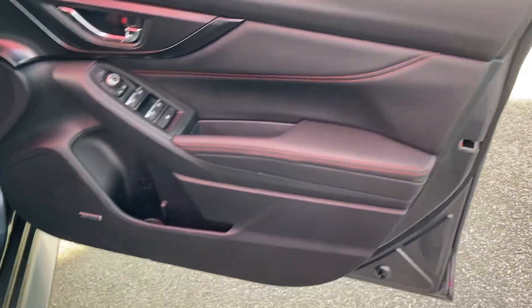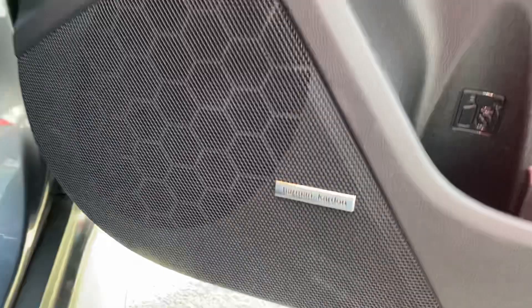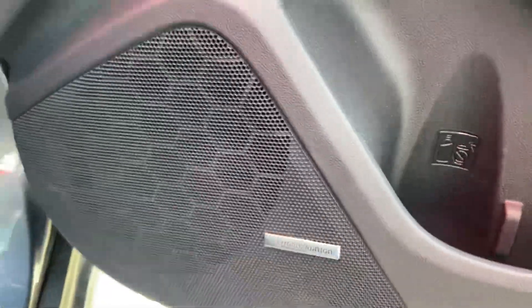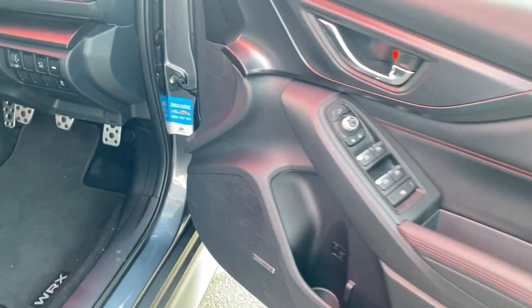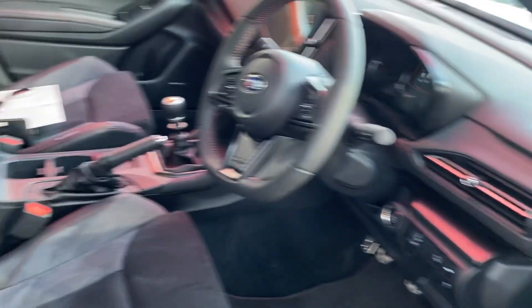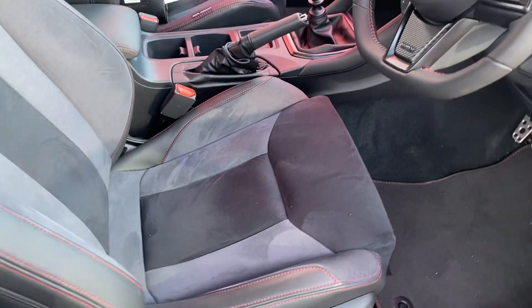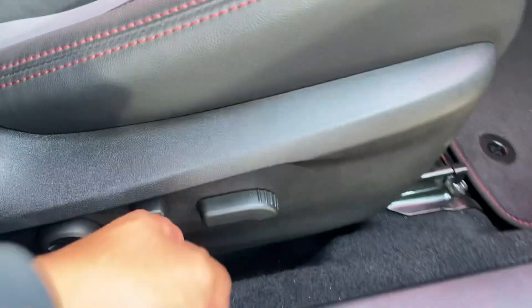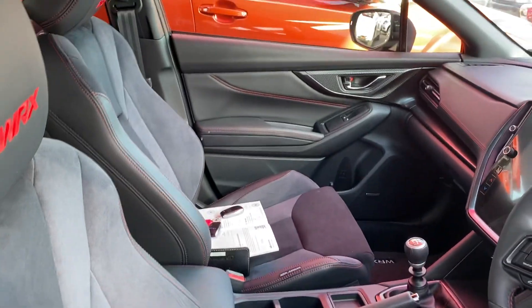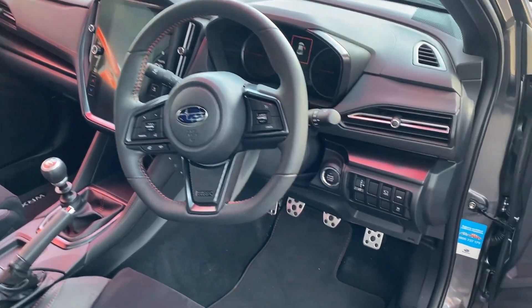Moving to the driver's side door — same thing, nice leather with red stitching, power windows, central locking. You've got the Harman Kardon speakers all the way through, probably one of the best factory speaker setups in stock. The front seats have the WRX logo on the headrest with nice stitching, partial leather and cloth in the middle, nice bucket seats with lumbar support and electric seat adjustment. You get the nice big upgraded touchscreen and WRX floor mats all the way through — factory fitted.